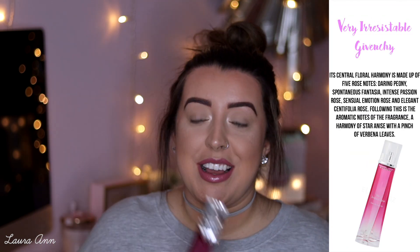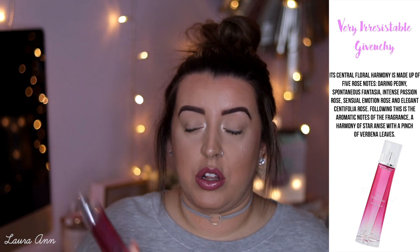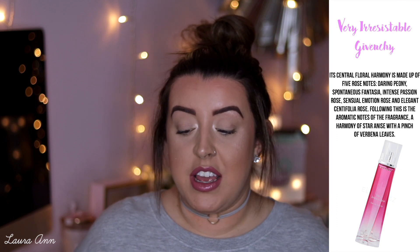Next up, I have another Givenchy — Very Irrésistible. Me and my mum have had this perfume for the last 10 years. I buy my mum a bottle every Christmas because it's one of her favourite perfumes. There are a lot of versions of this — the original is the one we like. There's just no way to possibly describe this perfume until you smell it. It's stunning. Definitely a woman's perfume — very feminine, very flirty, very girly. I love it.